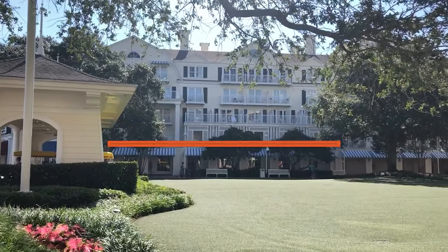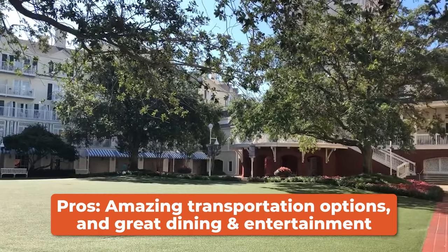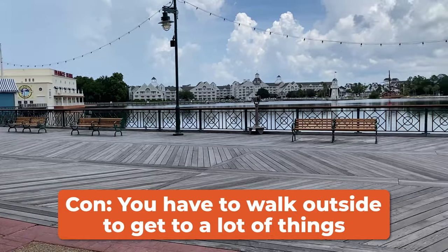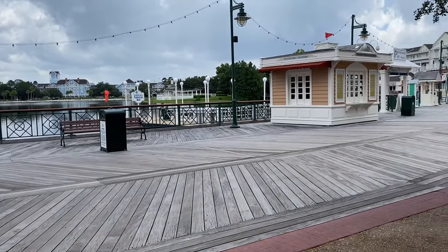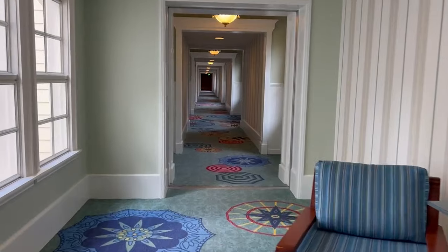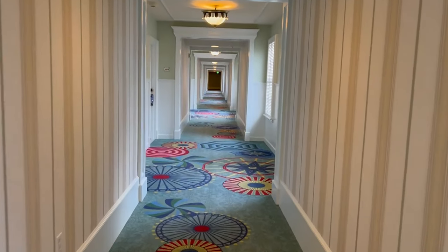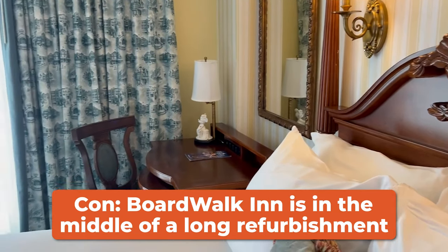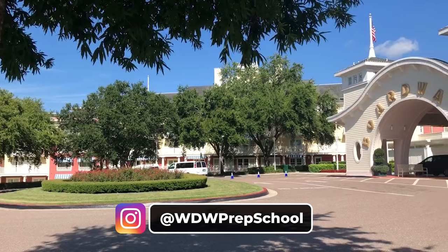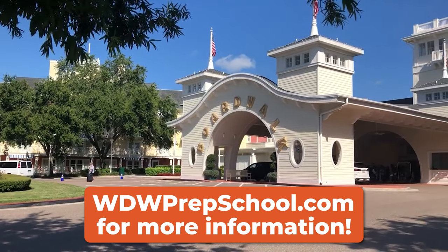As for our overall thoughts: this resort has many pros, including the ability to walk to two parks, boat and Skyliner access, and several high-quality dining and entertainment options. On the con side, most shopping and dining are outside, so rain or extreme heat means walking out in the elements. Buses are sometimes shared, which can slow things down. The long hallways mean long walks to the room, so request a room near an elevator. The resort is also in the middle of a much-needed upgrade, meaning construction and some outdated spaces for now. Overall, it's a resort with charm and amenities that will be even better when complete, though nearby resorts may currently offer comparable perks at a similar price point.